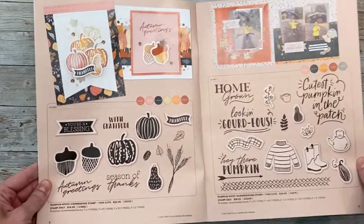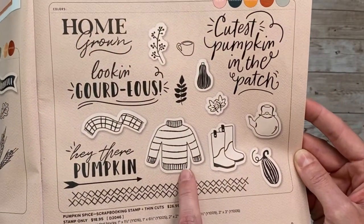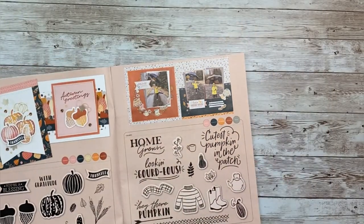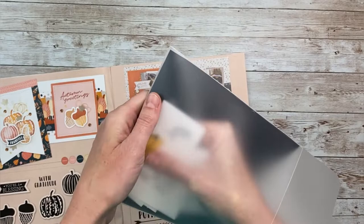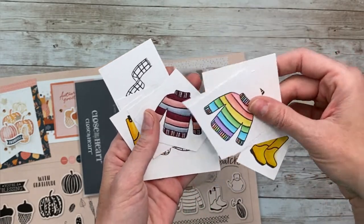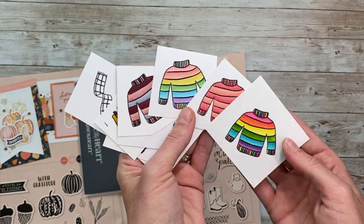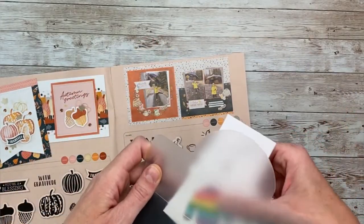Lots of fun themed stuff — look at those cute cards. Here is the stamp set I was telling you about with the sweaters, boots, and scarves, and there are lots of thin cuts available as well. I colored a bunch of these — some yellow boots because I have a cute picture of my son in his yellow rain boots. These were really fun to color in all different patterns. You can make the sweaters match whatever sweaters are in your pictures, or make a little wreath with all of the different wearables. Lots of fun things you can do with that set.